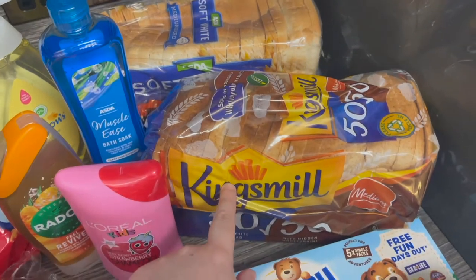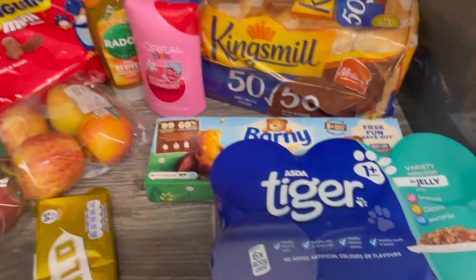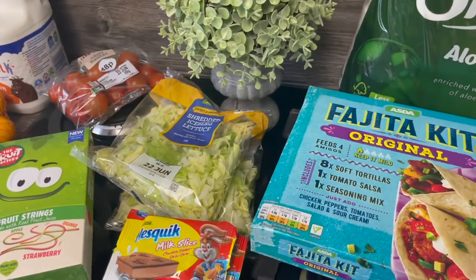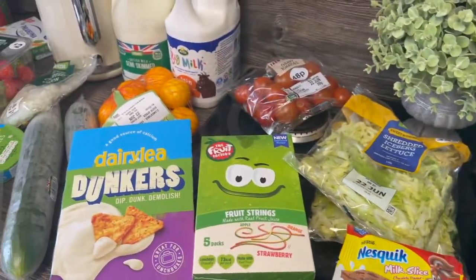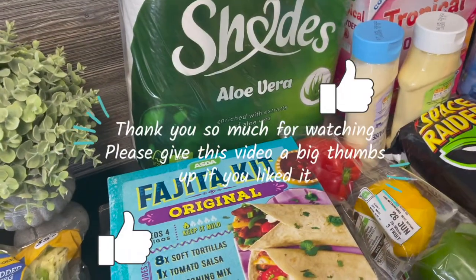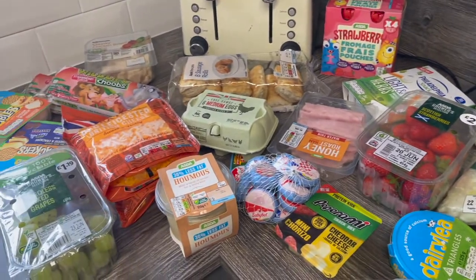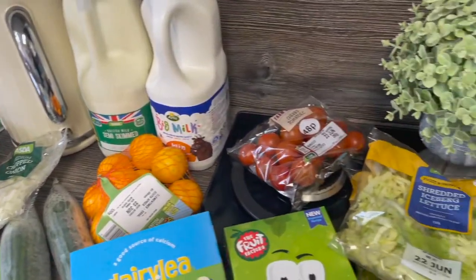And then we've got a white bread, a 50/50 Kingsmill. Some Barney Bears. And some cat food. I'm going to be having a fajita night, which is for the peppers and the grated cheese and stuff. I'm also going to be doing a roast chicken. And because we're moving house soon, we've got two freezers that I need to try and empty, so we're using a lot of freezer food at the minute. But yeah, I hope you've enjoyed this video — please don't forget to give it a big thumbs up if you liked it, and I'll see you in my next one.